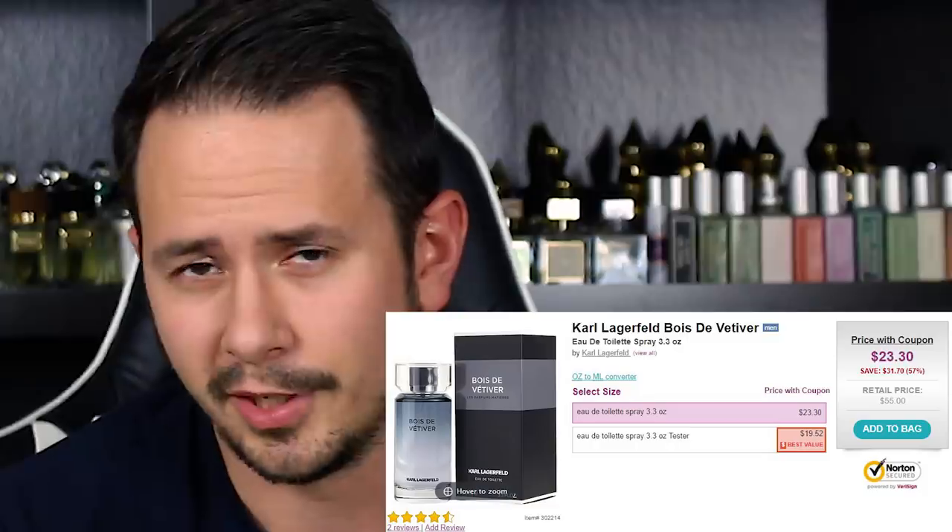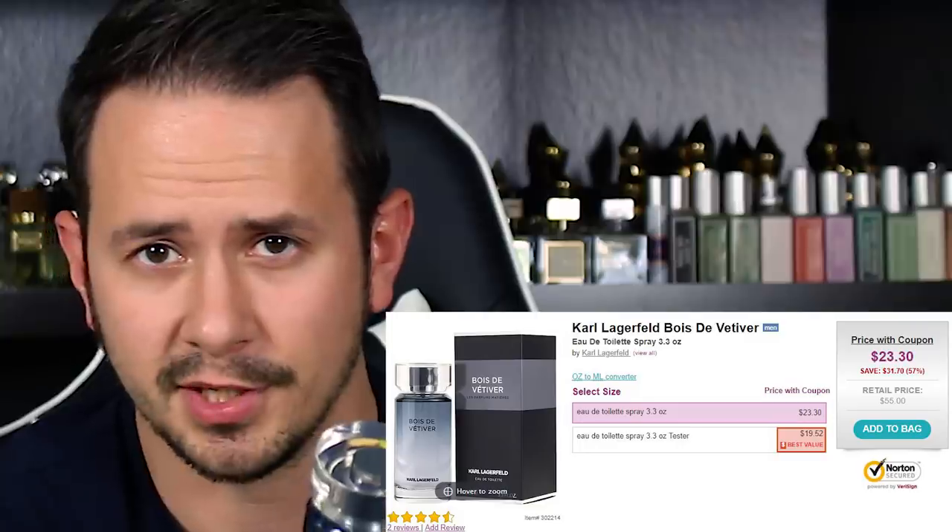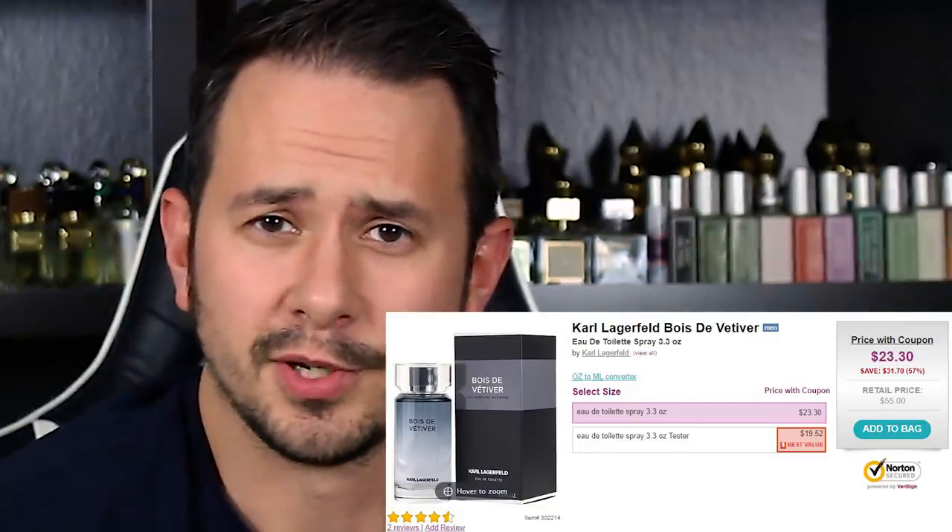The atomizer on this is good too. It does shoot out kind of a concentrated blast — it makes kind of concentrated patches where you spray it. The price on this one: under $20 for a 100ml bottle, as long as you get a tester like I did. Right now at FragranceNet, the tester is running $19.52 after the 37% off coupon. If you decide to splurge and go for the full presentation, $23.30. If you don't know how to get that 37% off, just search my channel for FragranceNet — it says max discount on the thumbnail.